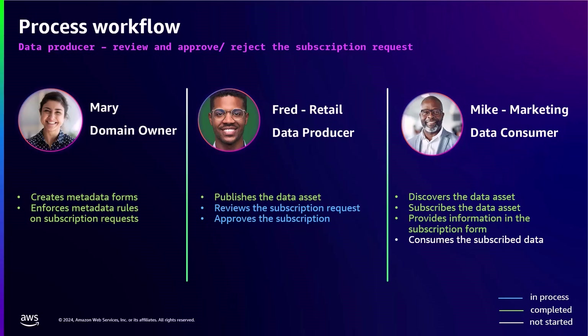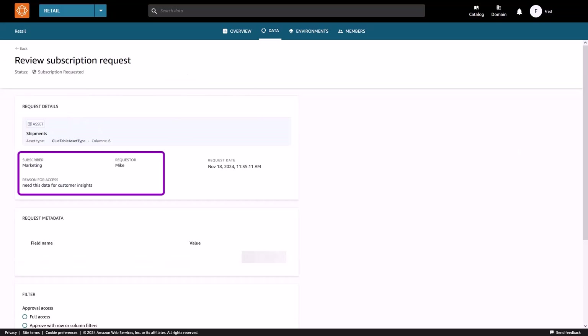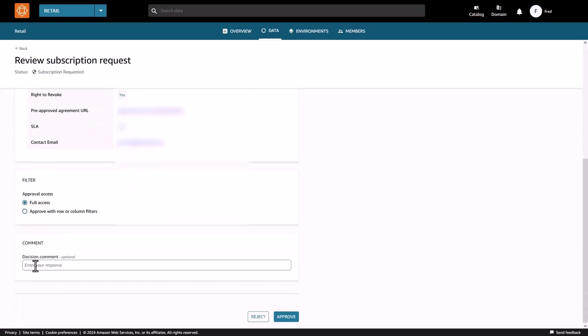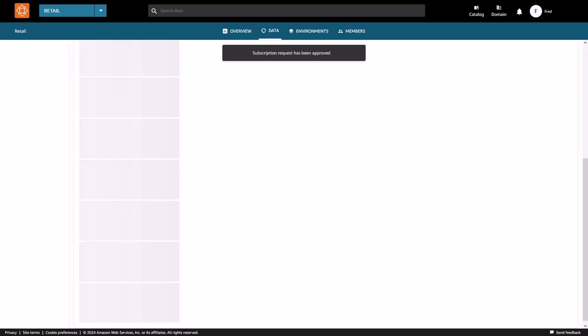Next, we look at the subscription approval workflow from the retail team. Fred logs into the DataZone portal and sees an incoming request from the marketing team. He reviews the justification and sees the details of the requester. Fred also clicks on the subscription form to make an informed decision before granting access. Note that you also have an option to provide restricted fine-grain access control to the data. Fred then approves the subscription request with the decision comment as approved.